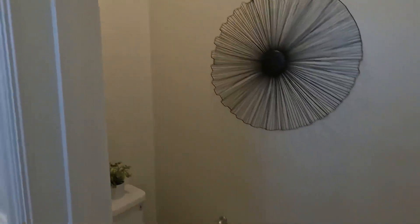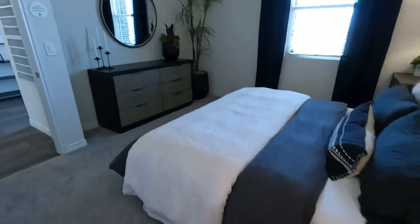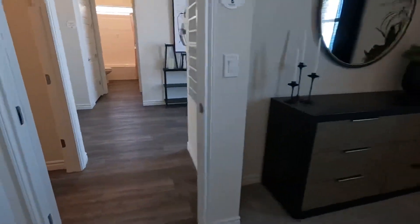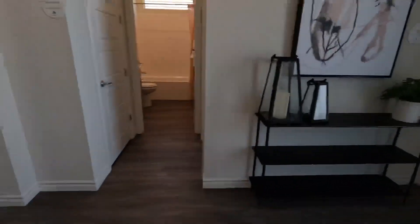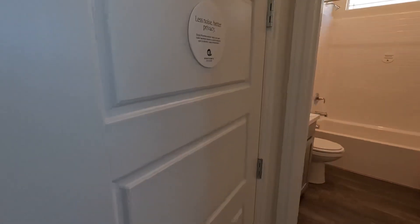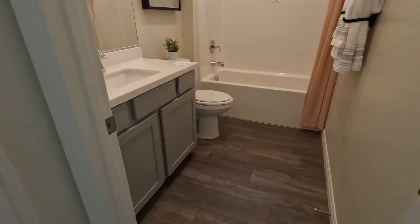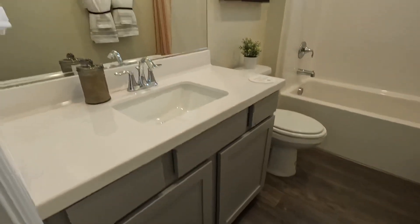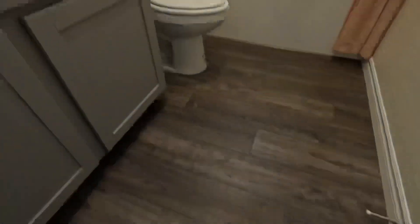And then you've got a private toilet room. Of course there'll be a door in the finished product — they just don't put doors on the models. Heading back out into the hallway, across the hallway we've got a linen closet. You can see beautiful doors throughout this house, and nice door handles and fixtures. This is your guest bath. You've got a single sink, high countertops, large mirror, lots of storage under the cabinet, and beautiful floors.